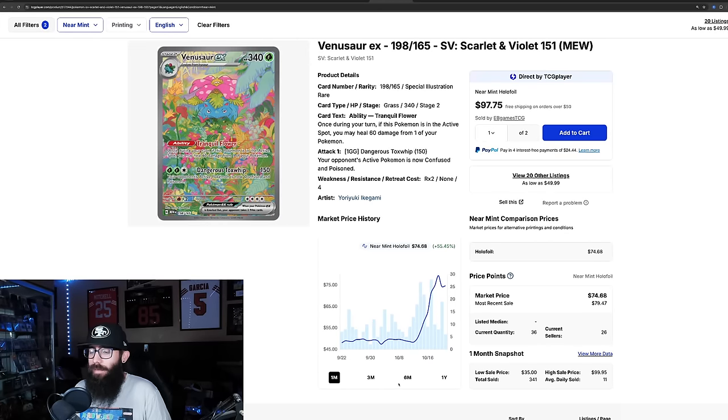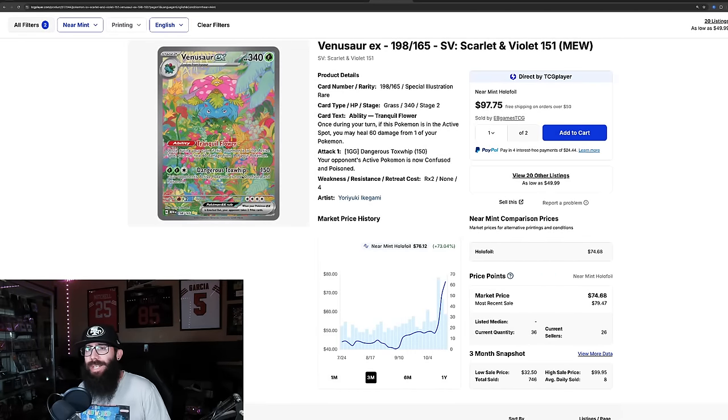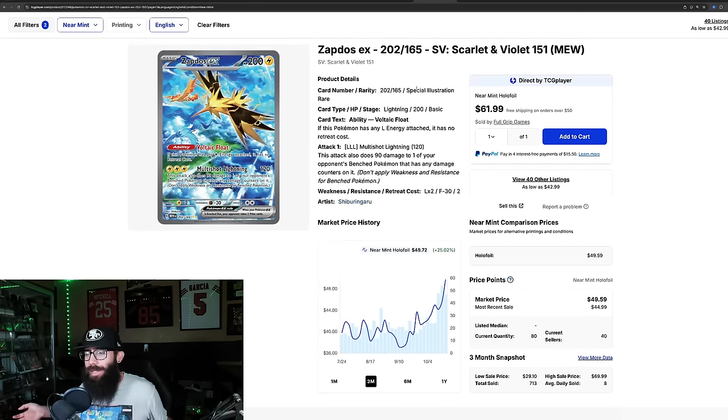The Venusaur is going completely vertical — a 73% gain, up 55% in the past month alone, last sold at $79 and $74. It's nice to see Venusaur and Blastoise getting some love after Charizard. Art-wise, I actually like the Blastoise the best, then the Venusaur, then Charizard. Zapdos is taking off too, up 25%, with last solds around $50.